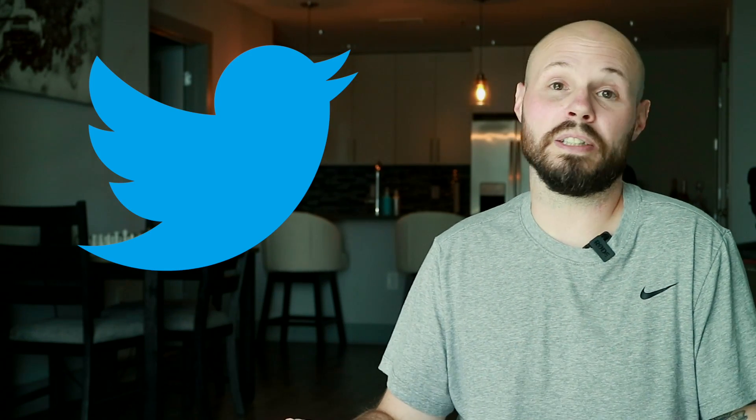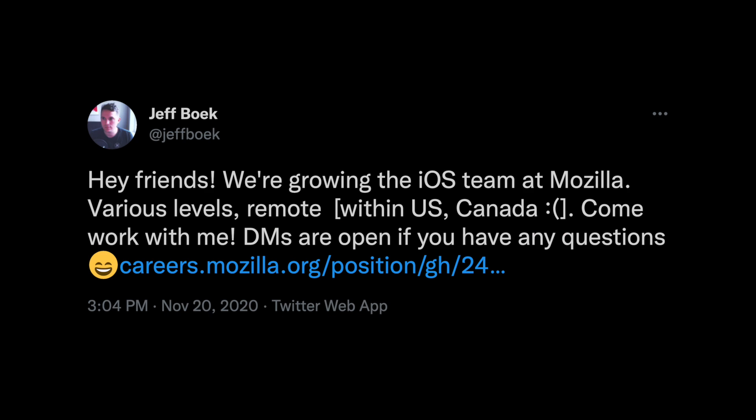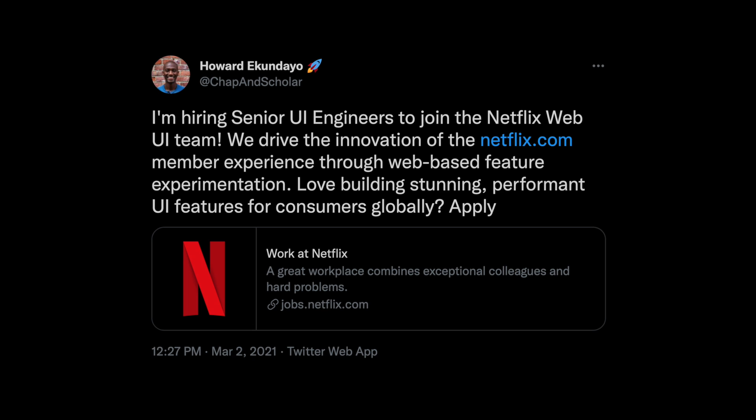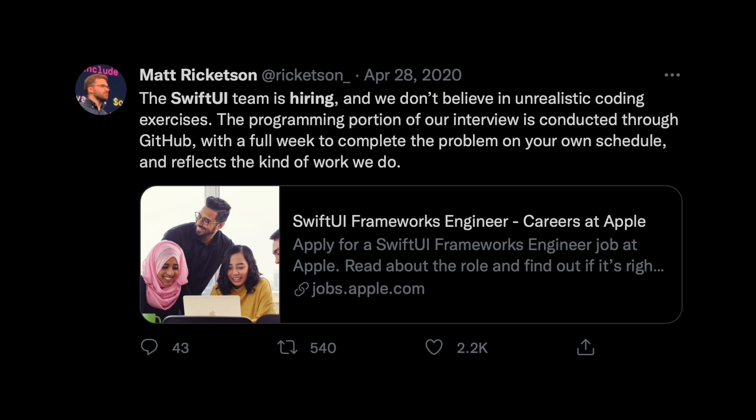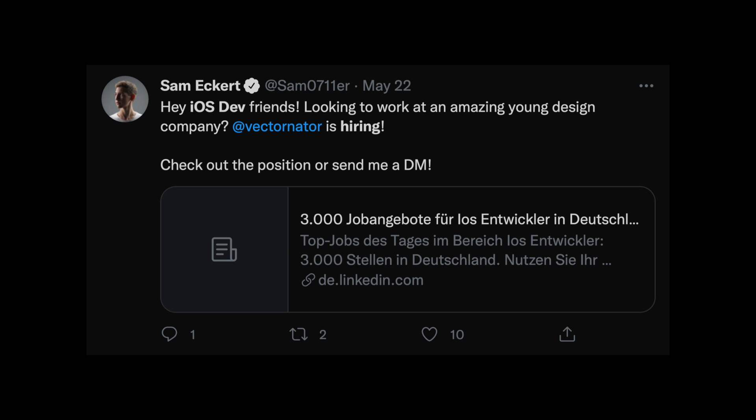So what's another option? Believe it or not, Twitter. I know some of you just clicked off the video right there, but hear me out. I see these tweets all the time — I'll put a bunch of them up on the screen — where people that are doing the hiring are posting the job on Twitter and asking their network for retweets. I see this all the time.